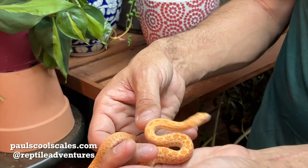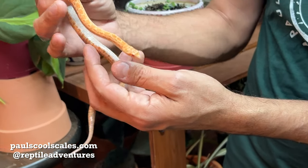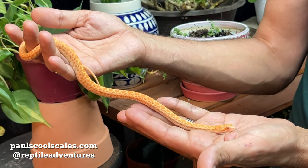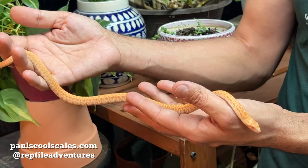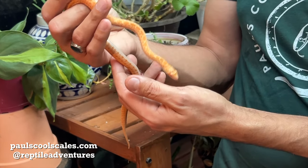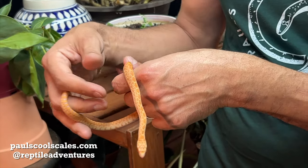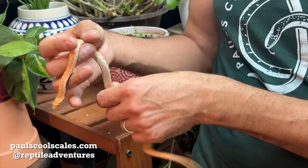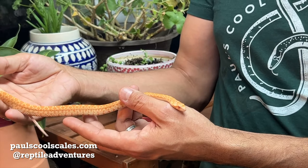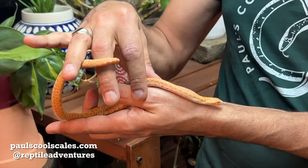I'll show you our gopher snake in a minute and you'll see a little bit more what the natural coloring looks like. They can rattle their tails in the leaves and it sounds just like a rattlesnake. They can rear up and strike and bite, but they're non-venomous, so a lot of it is bluff. It's not harmful. Typically when you pick them up, even in the wild, they will be pretty docile snakes.